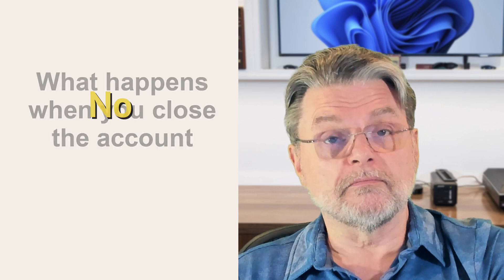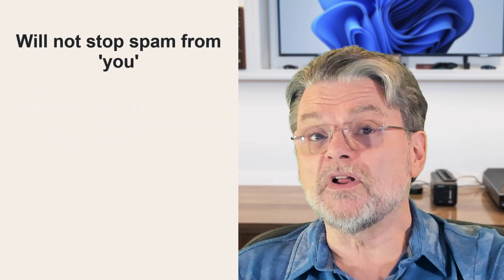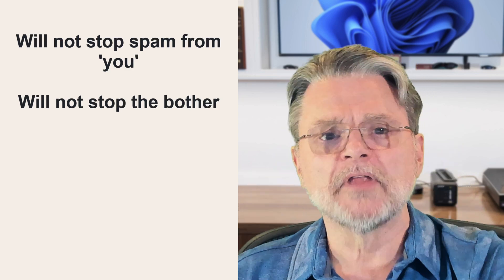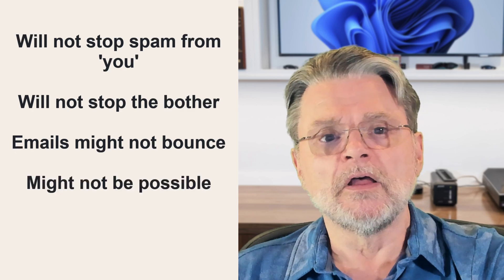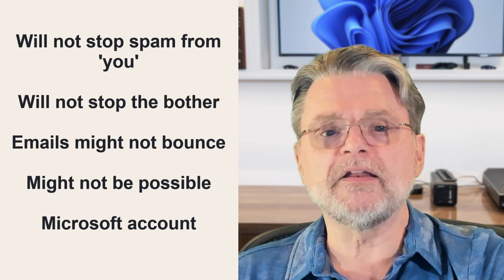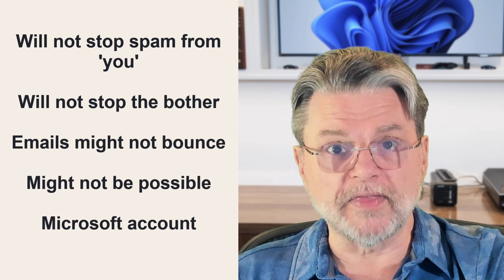Well, I want you to reconsider first. I will tell you how to close it, but I want to make sure that you understand what will and will not happen if you do. Closing your account will not stop spam that looks like it came from your account. Closing your account will not stop your contacts from being bothered. Closing your account will not guarantee that emails sent to it will bounce. Closing your account may not even be possible if you don't have access to the account yourself. Closing your account may prevent you from signing into your PC if you're using it as your Microsoft account for that PC.